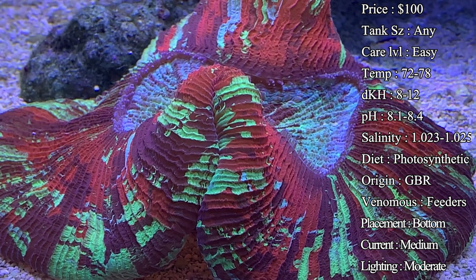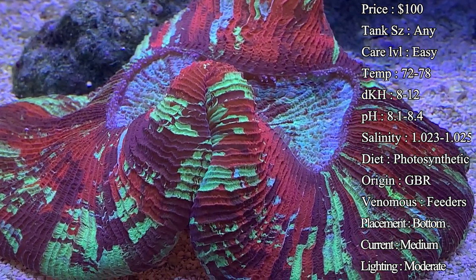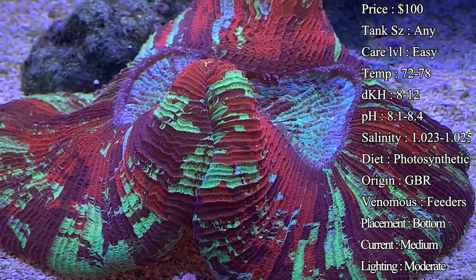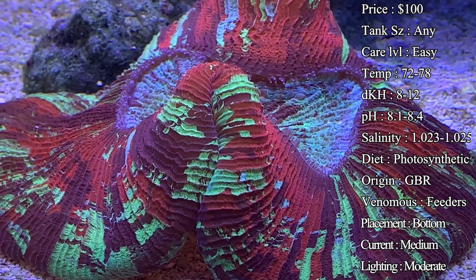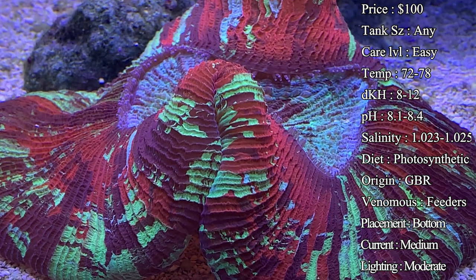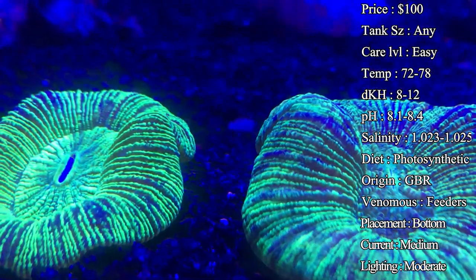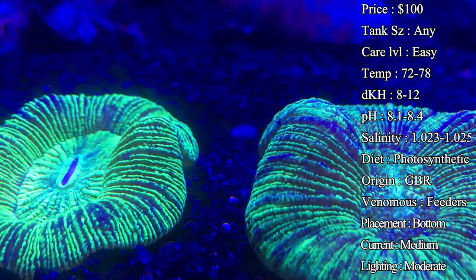Diet: they are a photosynthetic coral, so they're going to be feeding off the light. They also really like to be spot fed, so pellets are definitely one you want to feed them. They'll even eat liquid food like Reef Roids or Oyster Feast — you squirt that in the water column and they'll go crazy. At the slightest sense of food they will open up looking like a volcano erupting with feeder tentacles out trying to grab food and bring it to their mouth.